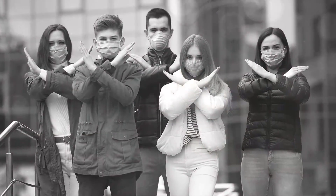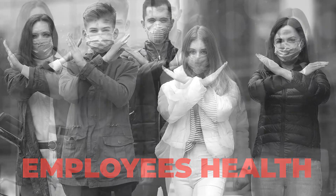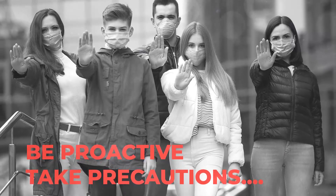Employees are the driving force of your business. Their health and well-being are of the utmost importance. So be proactive and take precautions.